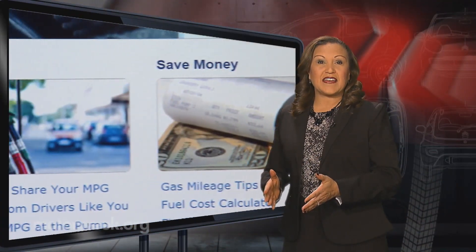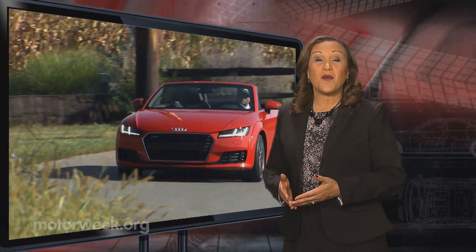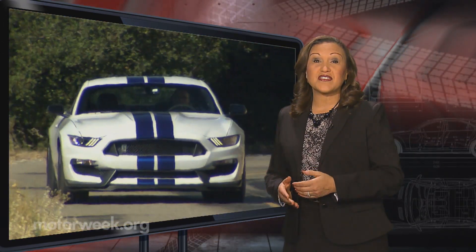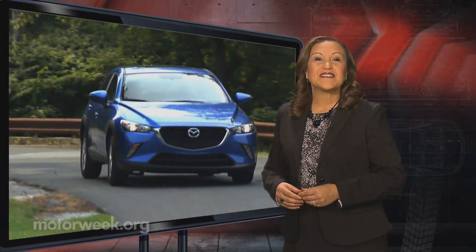By providing access to this kind of information right at your fingertips, the Department of Energy is helping users research cars in a fast and easy way. And that's it for this week's Motor News.